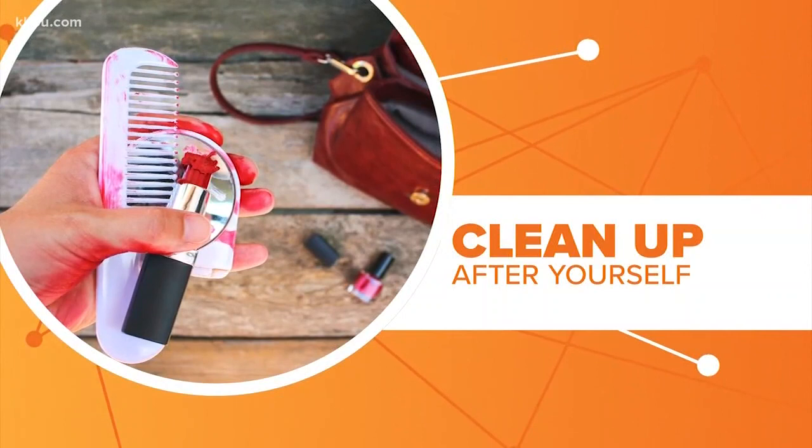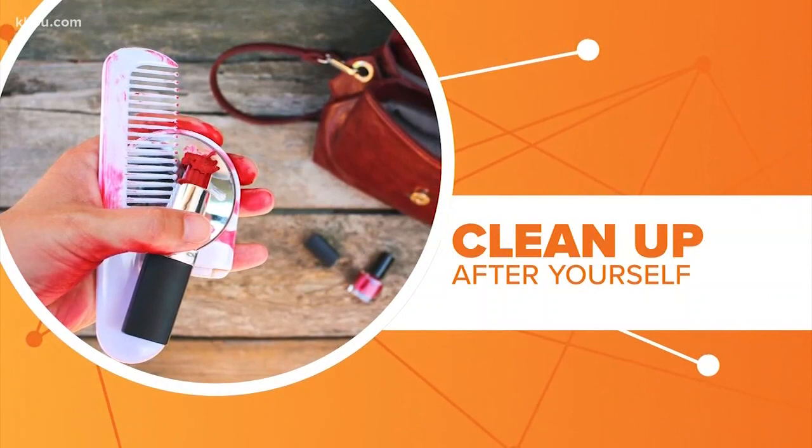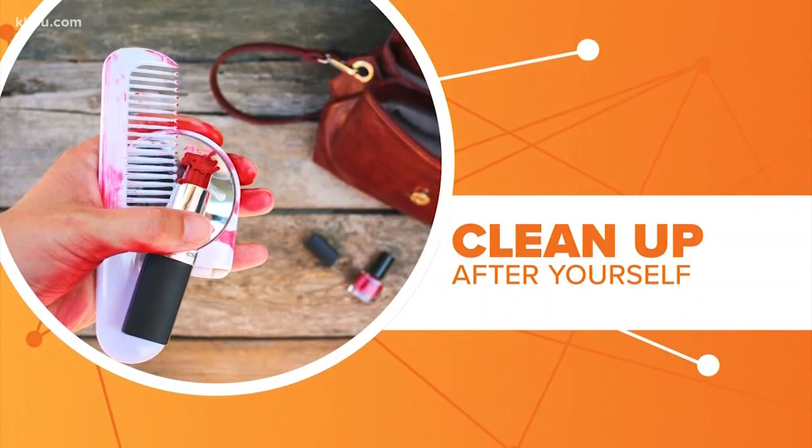The solution is pretty simple: clean your tools, keep an eye on the expiration dates, and when in doubt, throw it away. Connecting the dots, I'm Lauren Tallarico for H-Town Rush.